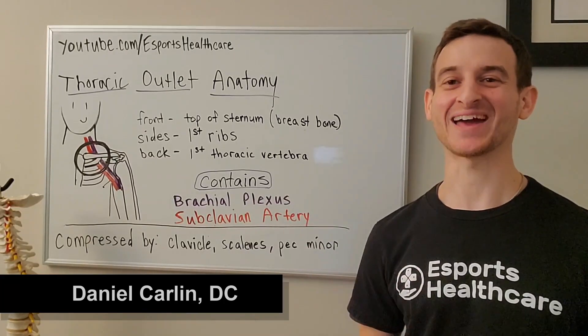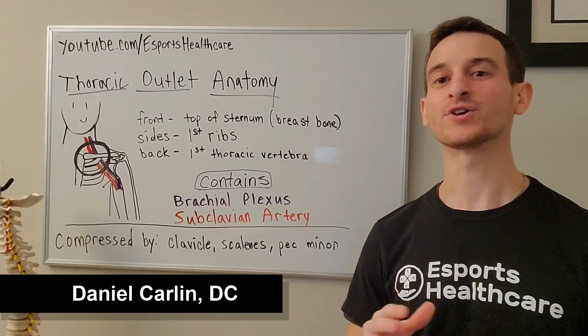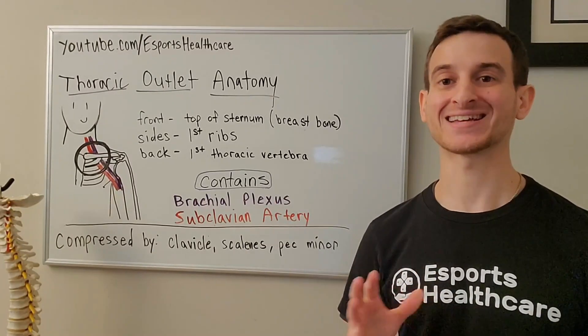Hey everybody, this is Dr. Dan from eSports Healthcare here to discuss the anatomy of the thoracic outlet.